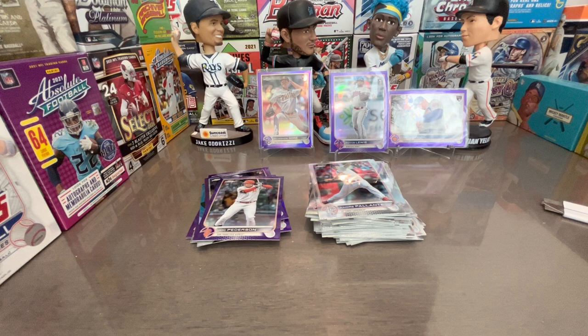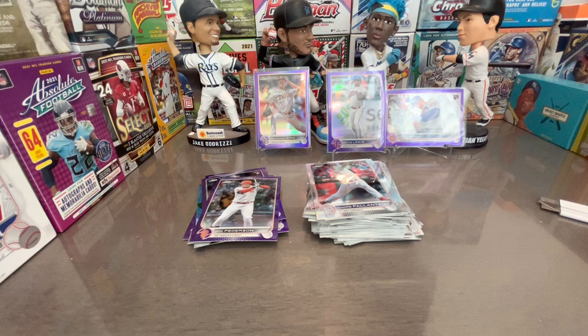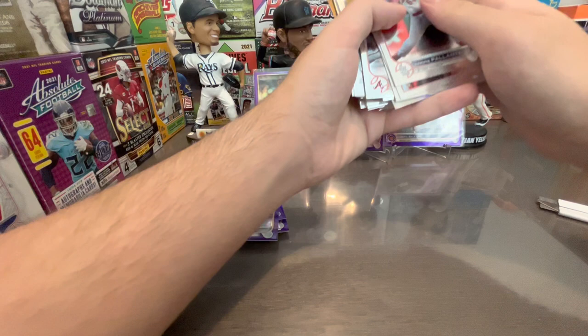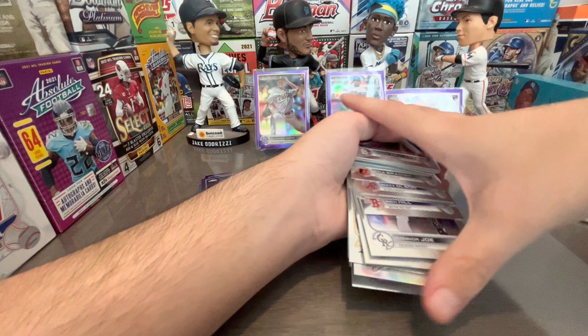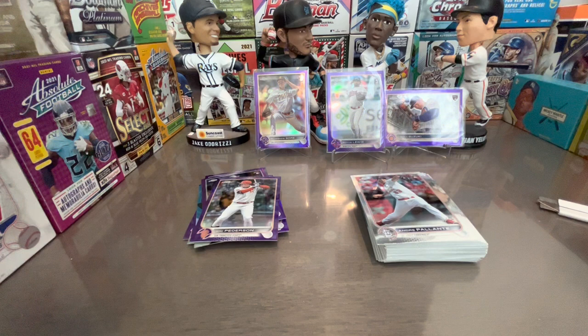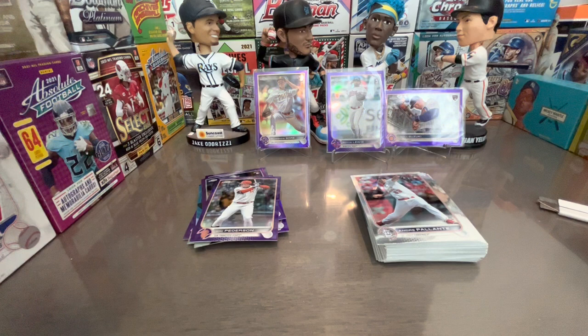Overall not a bad box, but I'd rather have gotten a Julio. We got Seiya Suzuki and Jeremy Peña base, but that's life. No refractors — we did not hit a single refractor, and they're very hard to hit. Also, quality control on some of these cards is bad; they sometimes have that horrible chrome smell.